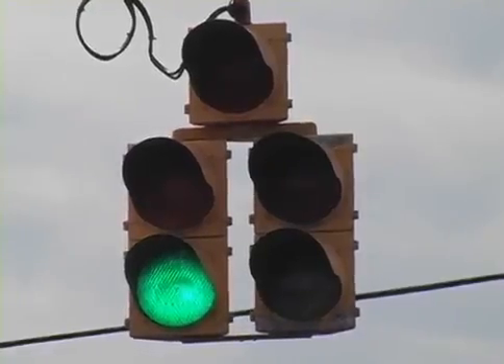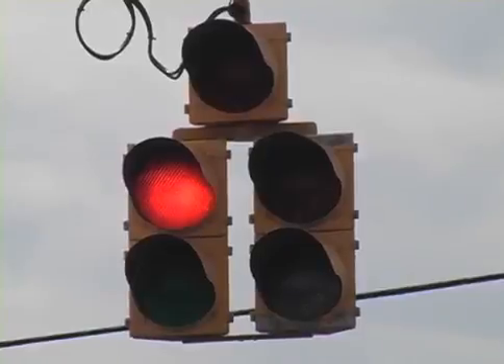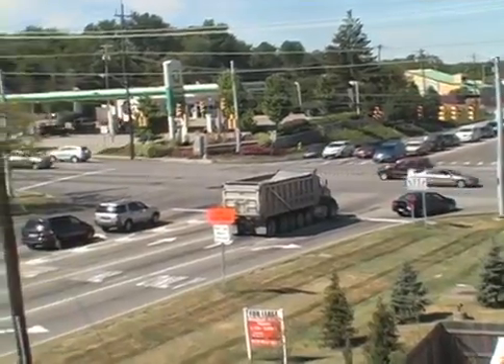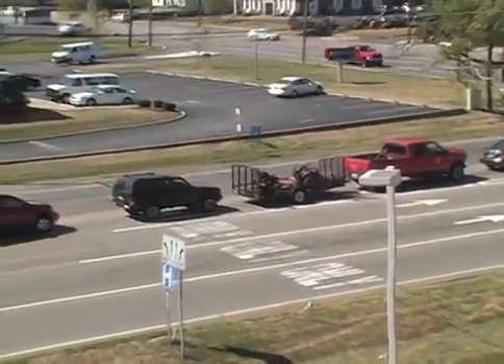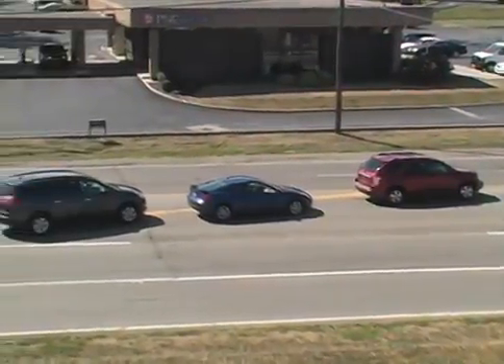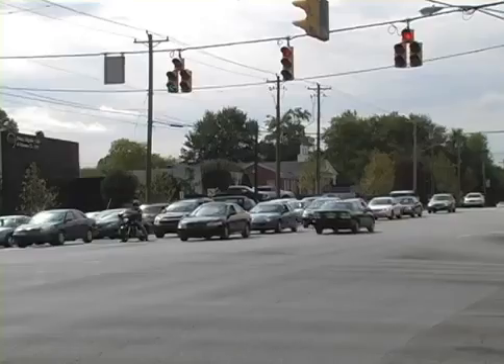Any time a traffic light stops traffic on Beechmont Avenue to allow side street traffic to flow across or onto Beechmont, the flow slows. The Five Mile Road intersection, a major feeder into Beechmont, is a fine example. At busy times on Five Mile, motorists may have to wait two or sometimes even three cycles to make a left-hand turn. Lengthening the Five Mile turn arrow helps these drivers, but it's at the expense of Beechmont Avenue traffic.